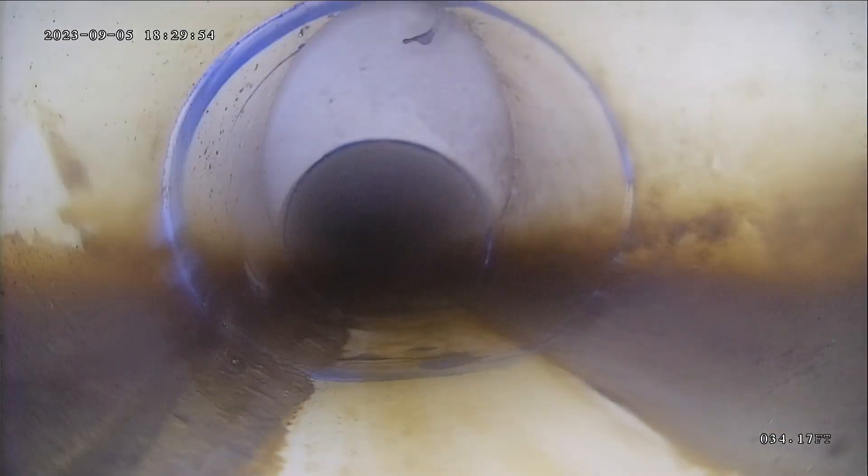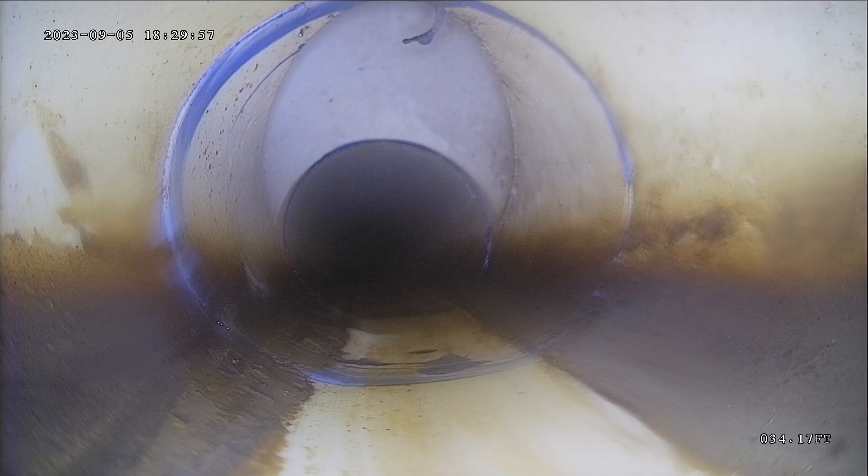There's a little bit of buildup, but it's really not bad through here. That's the sewer access point — some are right outside the foundation. There should be a spot to access the line; sometimes they're very visible, and sometimes they're buried.